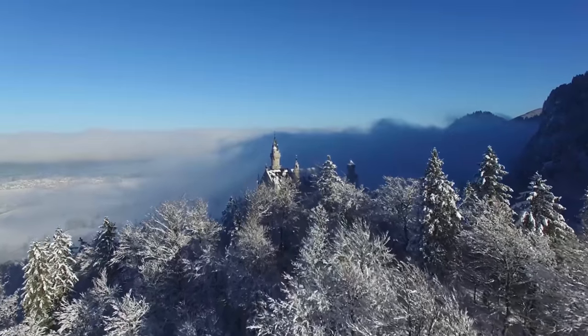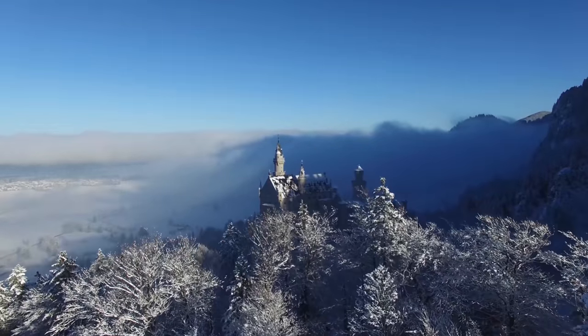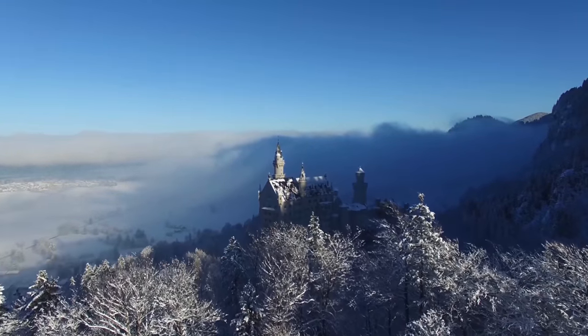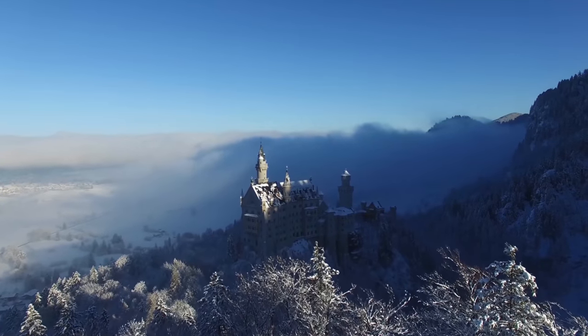High above Bavaria in southern Germany sits a castle that was built to inspire fantasy. But to construct this breathtaking building in such a unique location, the team faced harsh realities.